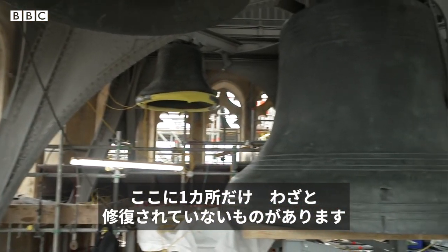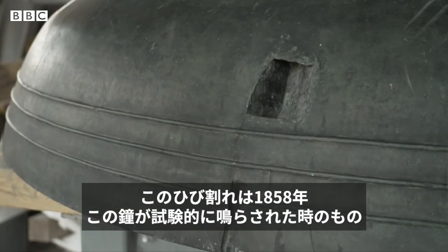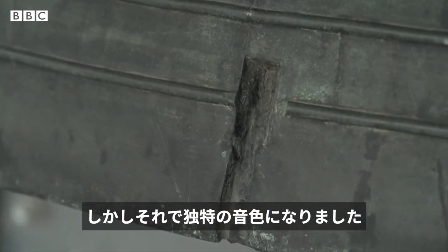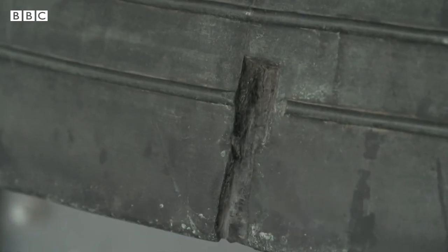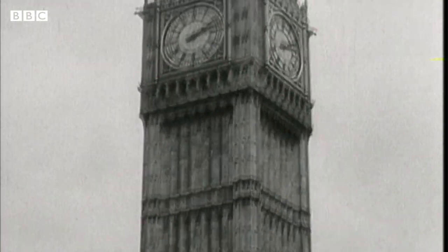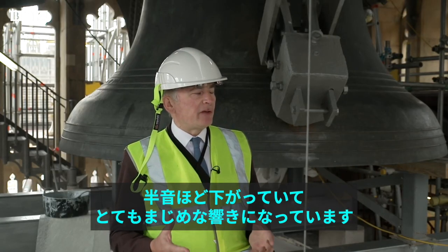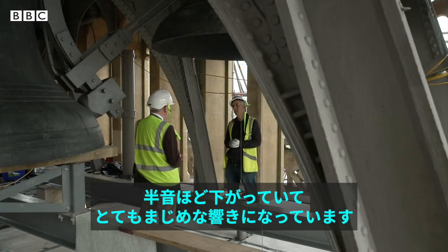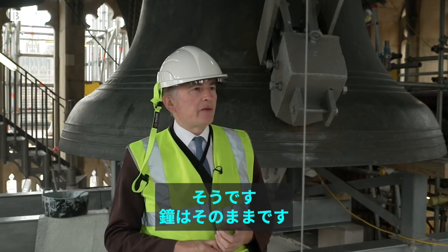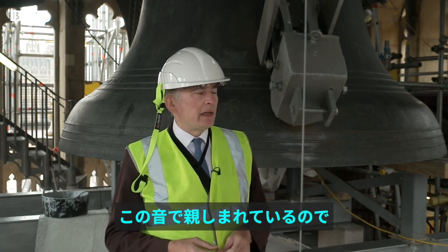There's one piece of damage here that's been deliberately left alone. This crack appeared when Big Ben was struck during a test in 1858 — the hammer was too heavy. But it gives the bell its unique tone. It should be E, the note E, but it does give it a slightly flat sound — a very serious sound, in fact. So that's one bit of repairing you didn't want to do? That's right. No change to the bell whatsoever, because it's become the familiar note.